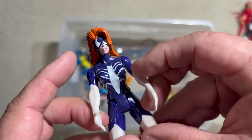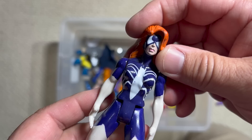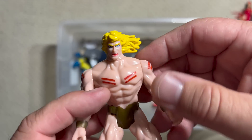Julia Carpenter Spider-Woman — she first appeared in the Secret Wars comic and was part of Force Works. She was in the Iron Man cartoon at that time. Pretty cool, very choice.